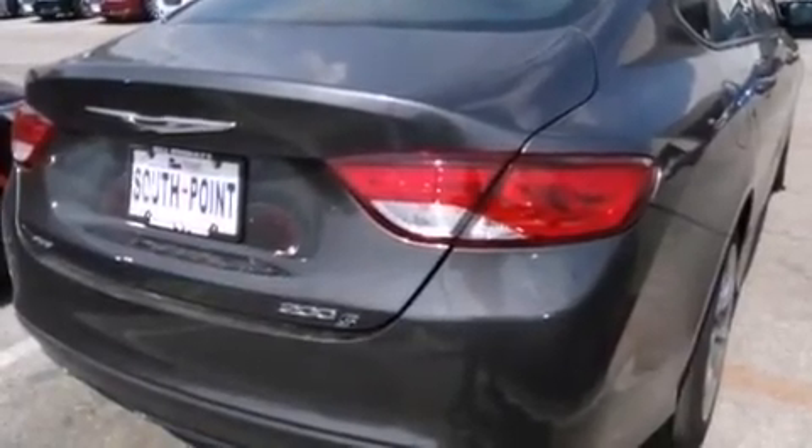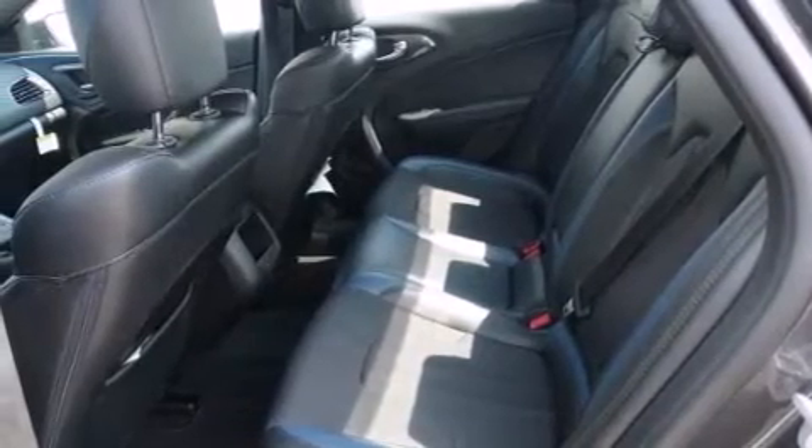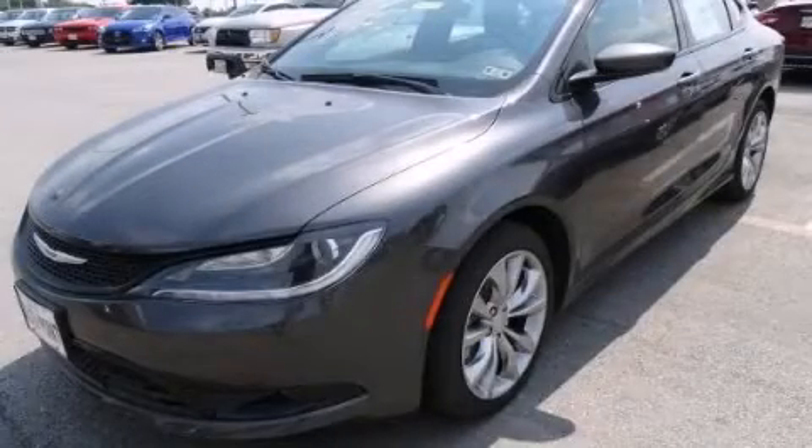With an EPA estimated rating of 29 miles per gallon on the highway, it's easy to see how you can save. Please call us today for more information on this great vehicle.